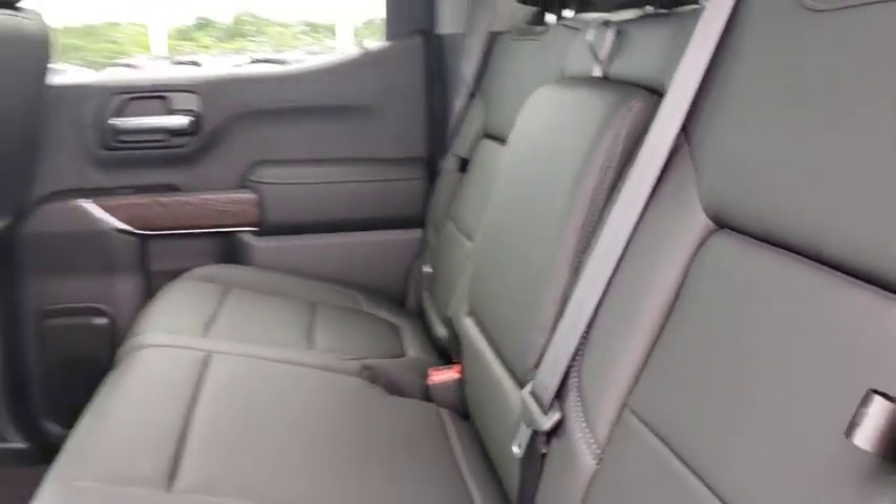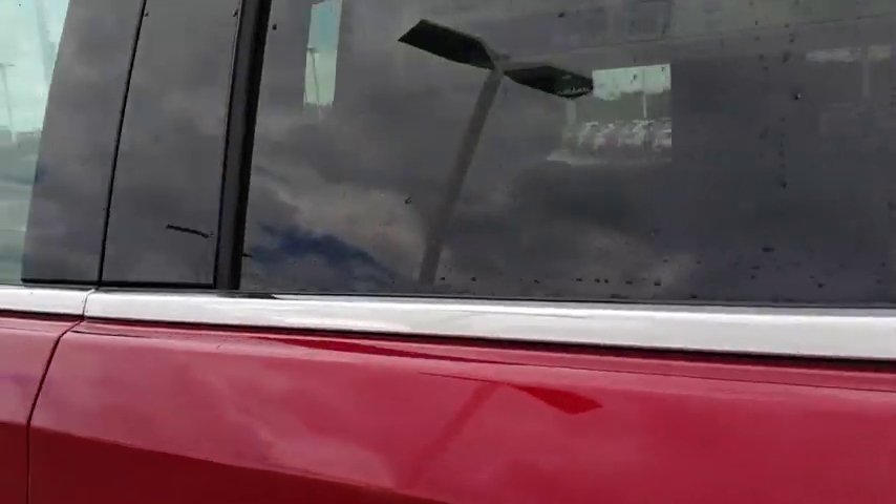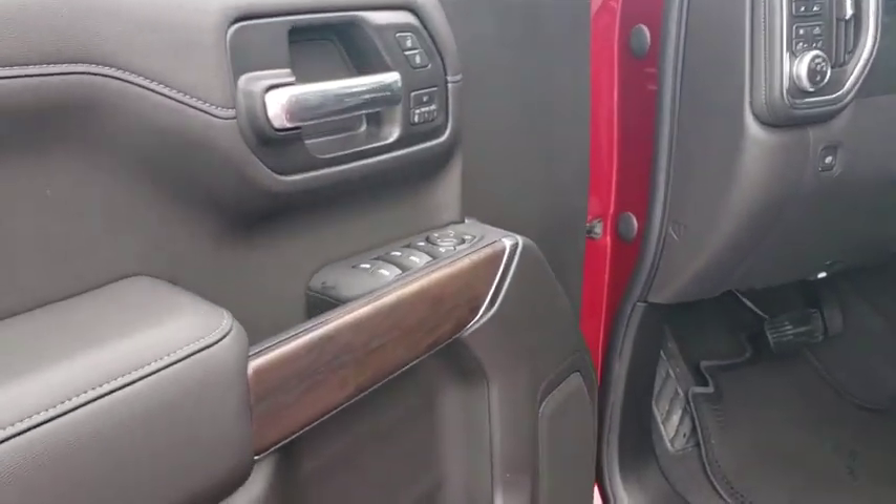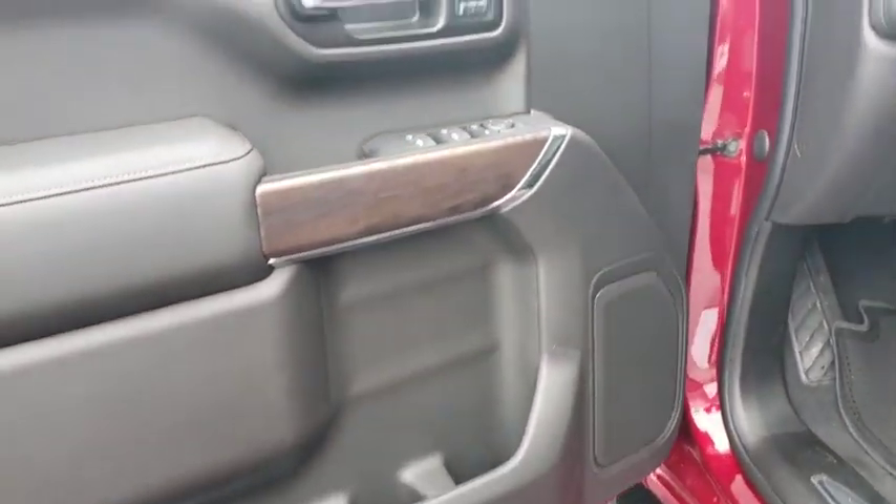Leather-wrapped steering wheel, Bluetooth, power steering, adjustable steering wheel, aluminum wheels, four-wheel disc brakes, cruise control, four-wheel drive, auto-dimming rearview mirror, keyless start.